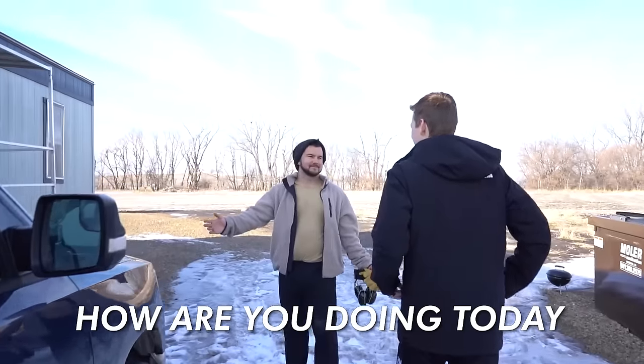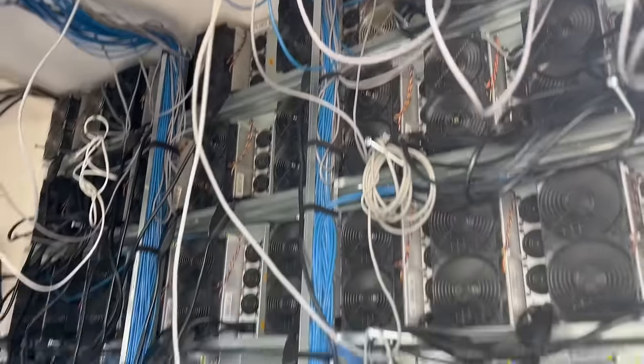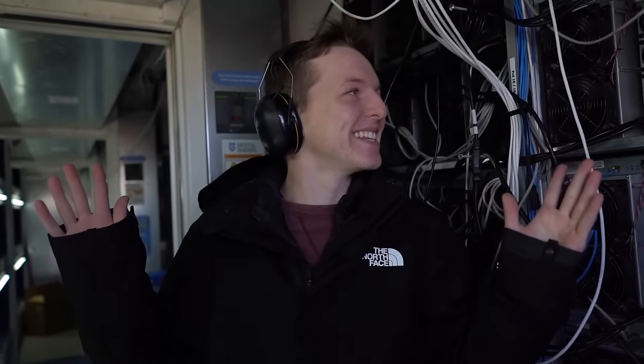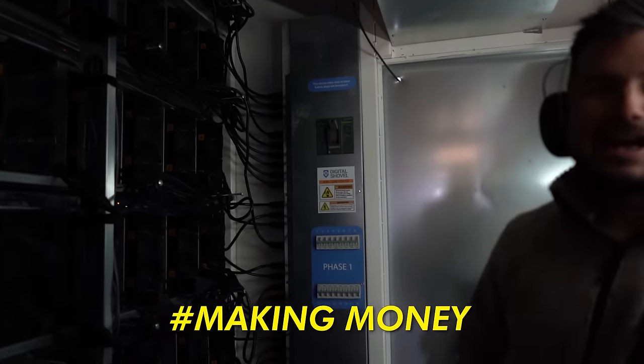After meeting JP, he walked us through the setup: two pods with eight pods per string, and about 1,200 to 1,300 machines total. With over $2 million of Bitcoin miners at this first facility, I knew I was in for a treat — with the proper ear protection. Got one through eight over here, nine through sixteen. Look at all these computers.